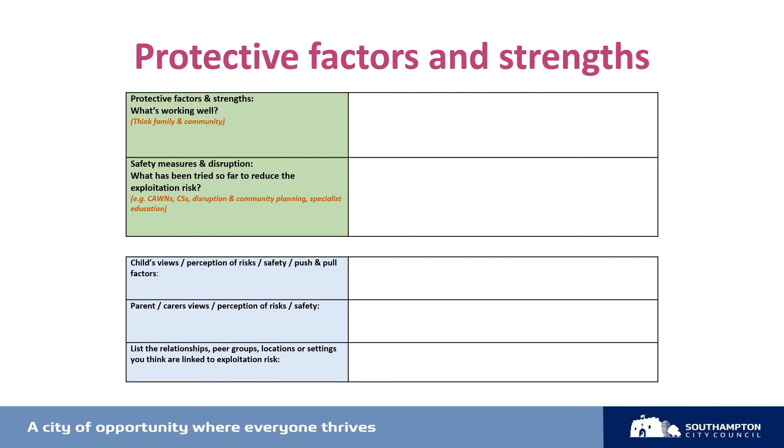You'll also be asked to note relationships, peer groups, locations or settings that you think may be linked to the exploitation risk. Again, as much detail as possible here, because this will enable us to create a safety plan and consider any action that's needed to increase the child's safety.